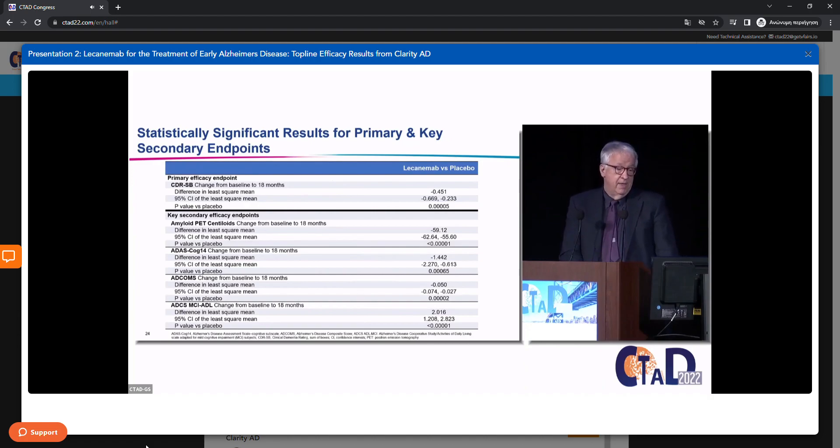This slide summarizes the results for the primary and key secondary endpoints. CLARITY AD did meet the primary efficacy endpoint — the CDR-SB changed from baseline to 18 months. Below the line, it also met all key secondary efficacy endpoints: amyloid PET, ADAS-Cog, ADCOMS, and ADCS MCI ADL. So I could stop right here — we're done.